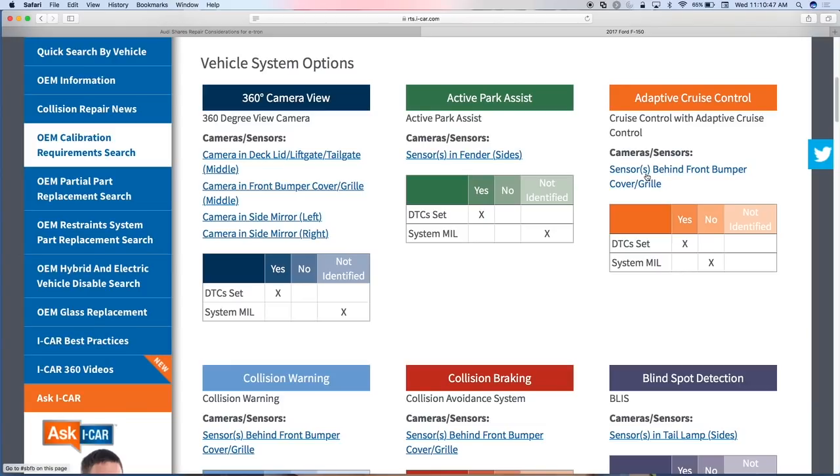The next step identifies where the sensors or cameras are located for that particular system. For the adaptive cruise control on the F-150, there's a sensor or sensors behind the front bumper cover or grille. We'd like to get even more specific in the long term — specifying left front sensor location, potentially with pictures. If a vehicle has been in a collision and there's a module on the ground, how do you know what it is or where it goes? We'd like to expand that. Currently there are tens of thousands of pages built by a handful of people.